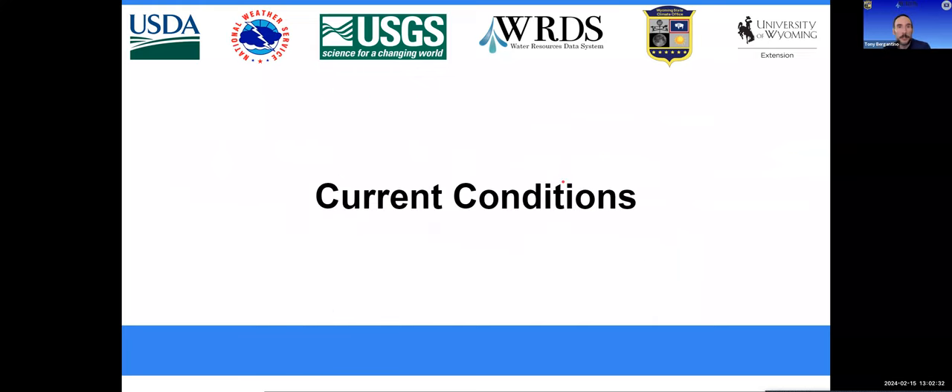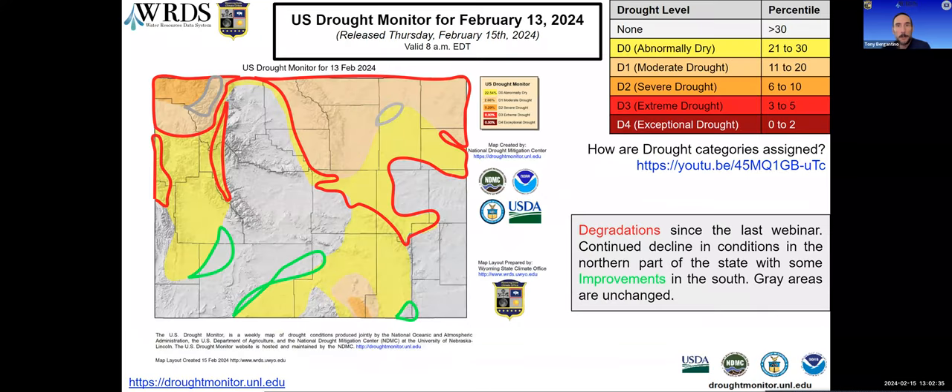Jumping into current conditions — the current U.S. Drought Monitor map was released this morning, valid as of Tuesday the 13th. There's a lot of degradation in the north outlined in red. Those two gray areas in Park and Campbell counties stayed the same. All other areas inside that red either saw drought categories introduced or current drought levels degraded. It wasn't all bleak though — three green areas in the south picked up enough moisture to improve conditions.